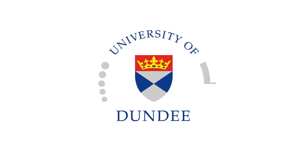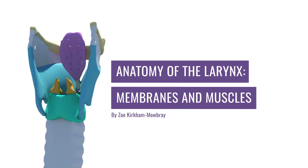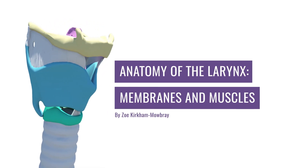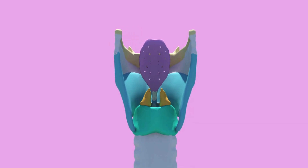Hey guys, how's it going? I'm Zoe and I'm a third year medical student bringing to you the anatomy of the larynx. In this part we are focusing on the membranes and the muscles that make up the larynx as well as what innervates them. To keep this video compact I will not go into any detail of the individual muscles but more of an overview. So let's get started right away with the membranes.